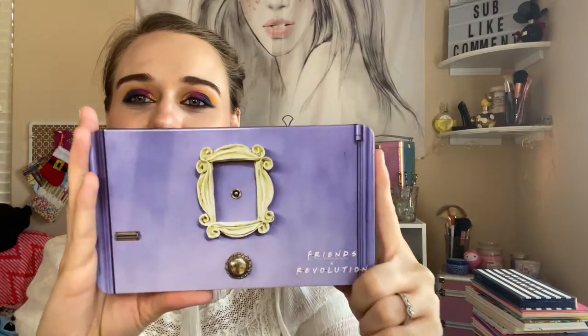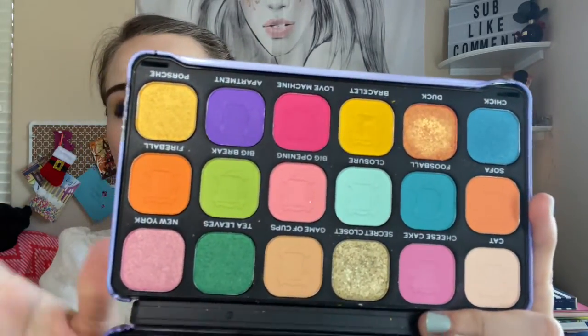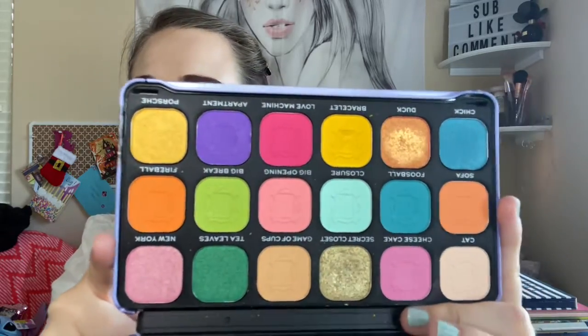I'm horrible, but I have so many palettes. This Friends X Revolution palette — 'We Are On A Break' — this is what it looks like. Very beautiful. I'm so happy I got this, and plus it was a colorful palette. Had to get it. And Friends!